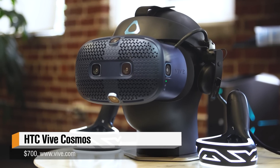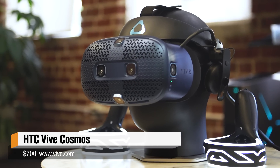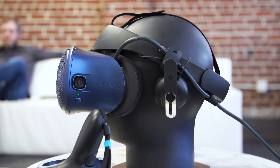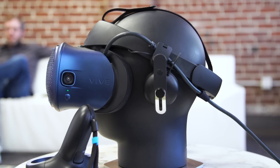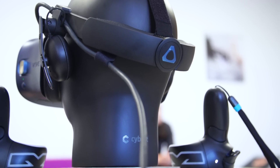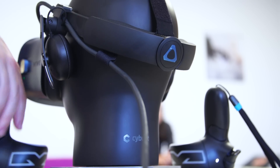Some details first: the Vive Cosmos is shipping October 3rd, available for pre-order now at $700. It's a desktop-class VR headset — this is not a competitor to the Oculus Quest. It's not standalone VR; there's no computer or battery built into the headset. It's a tethered headset, much like the Vive, the Vive Pro, and more akin to the Valve Index and, on the Oculus side, the Rift S.